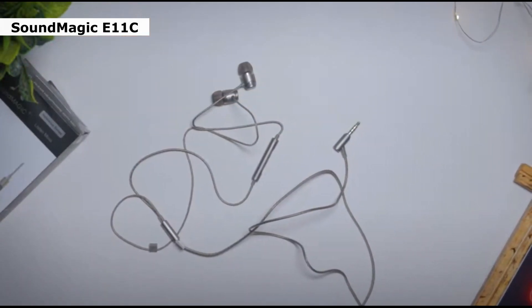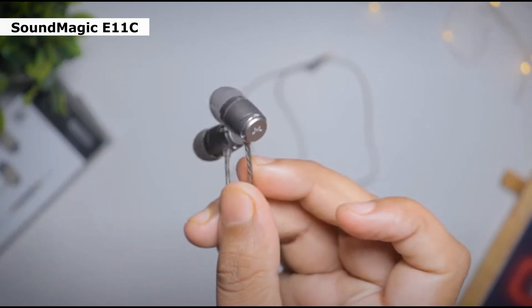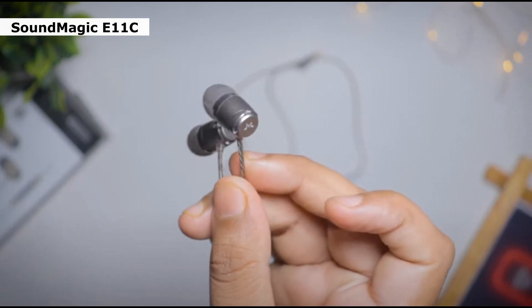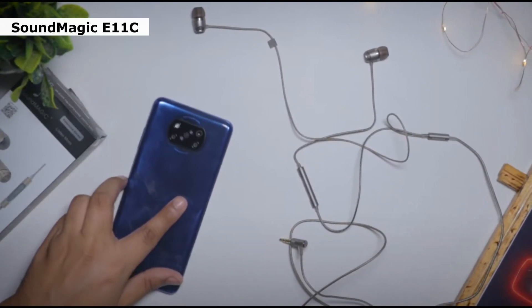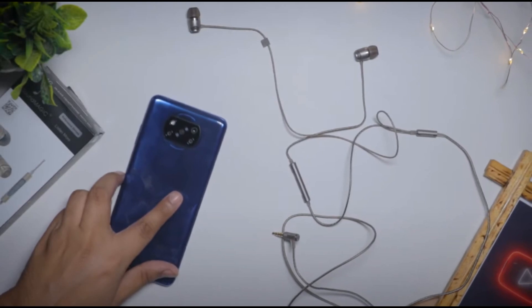Bass is ample, with plenty of warmth and depth to keep you enveloped, while the top end isn't compromised. The midrange has decent clarity, displaying great energy and control. When you considering the affordable price, these wired buds are nothing short of a miracle. If you're on a budget, we have no hesitation in recommending them. A solid buy.